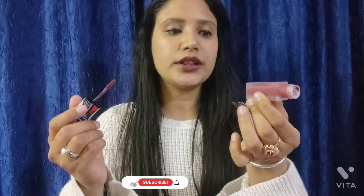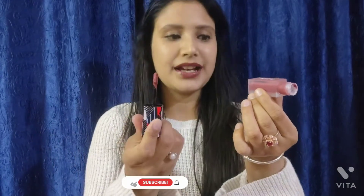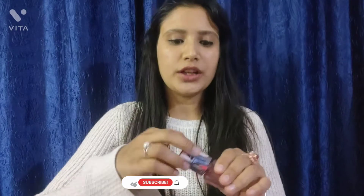Next is shade 09, which is Mahogany Blush. It is a very beautiful pinkish nude shade. Shade number 010 is Roasted Walnut, which is another gorgeous shade in the lineup.